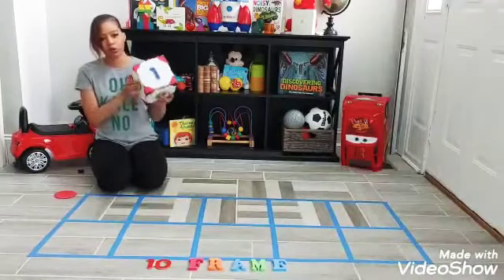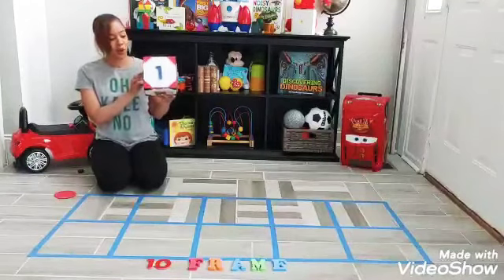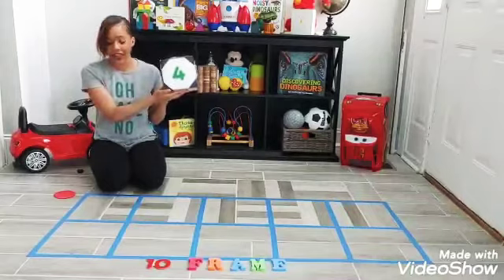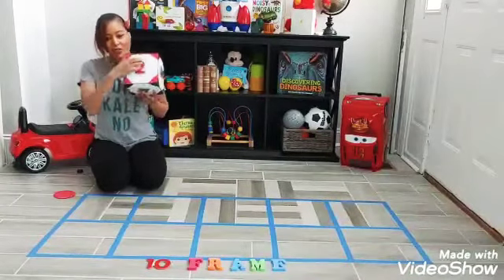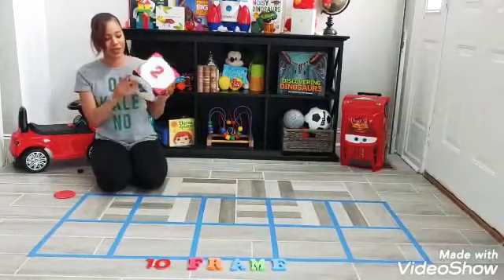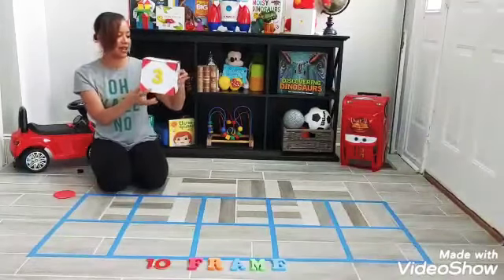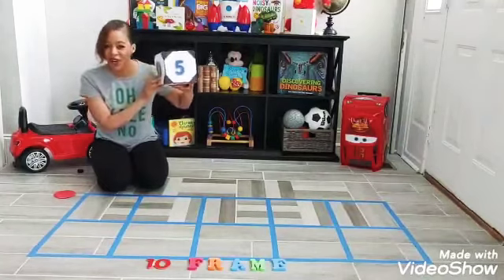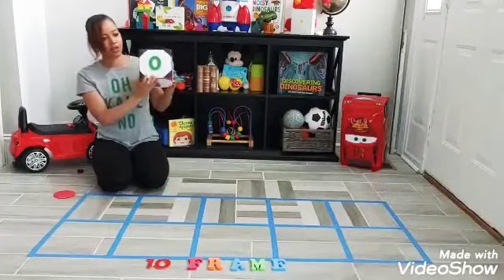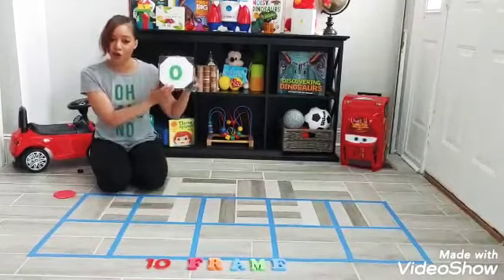Are you ready? Let's start with this one — what number is this? That's right, that's the number one. How about this one? Yes, four. How about this one? That's the number two. How about this one right here — can you see it? Yes, number three. How about this one? Did you say five? Number five. And how about this one — that's the number zero. Very, very good.